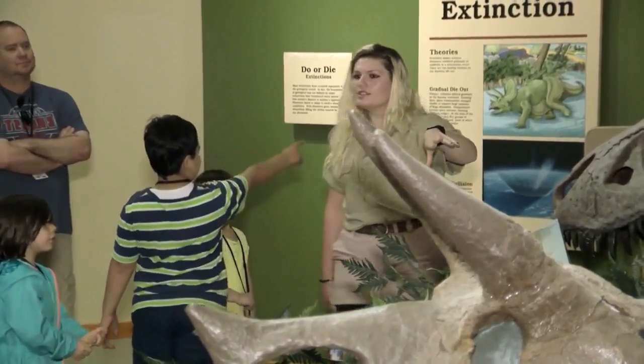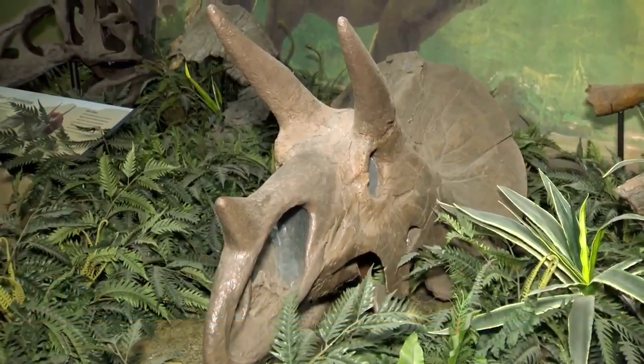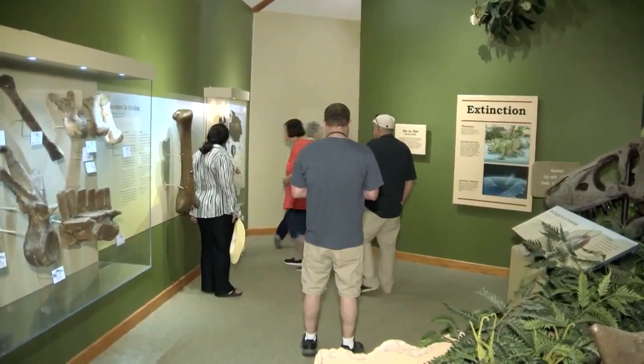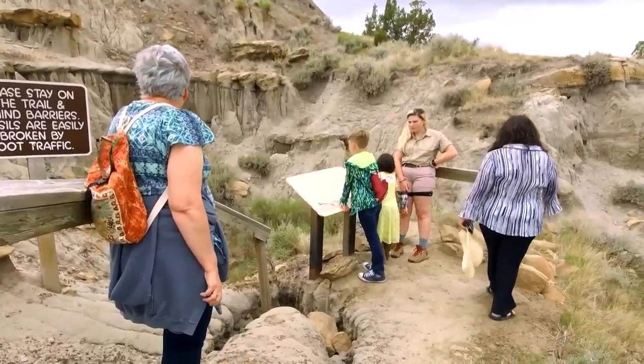If you or a loved one is interested in dinosaurs, there's a special tour that delves into the ancient past. Dinosaurs are a big attraction in Montana. The Paleo experience is offered for non-residents visiting and also for residents here in Montana who want to do dinosaur activities. We want to make sure we offer something in Makoshika State Park, and that's the Paleo experience.